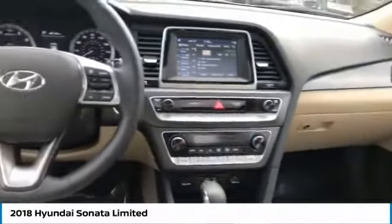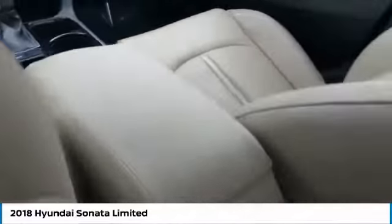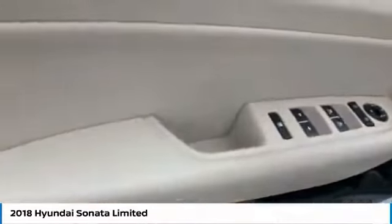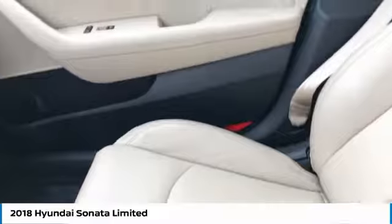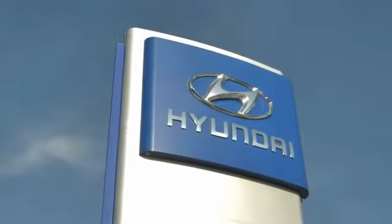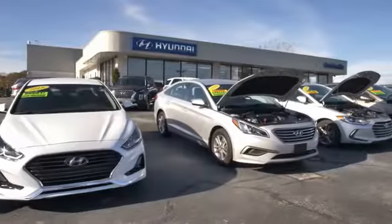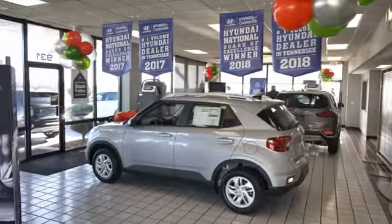Come see the car for yourself. At Hyundai of Cookville, you're buying vehicles you can rely on at prices you can afford from people you can trust. Call the doctor.